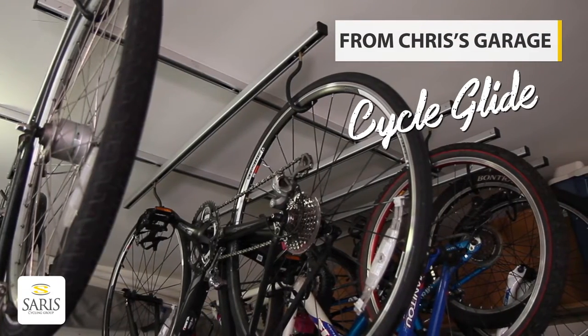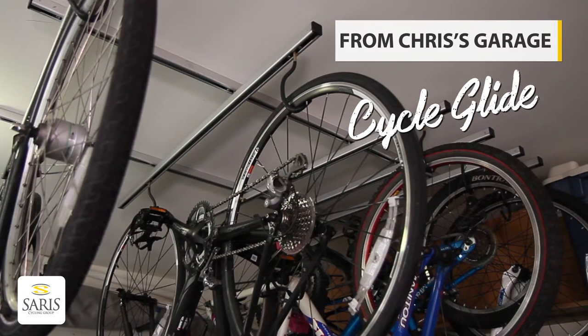Hello, I'm Chris Fortune, president of Sarah's Cycling Group. Welcome to my garage. I have a new product I want to share with you called the CycleGlide.